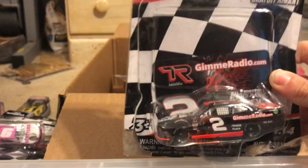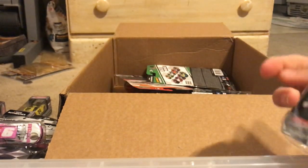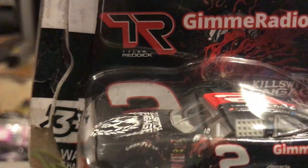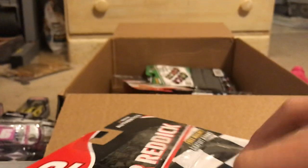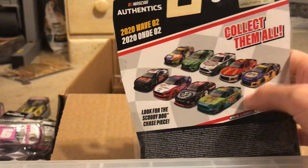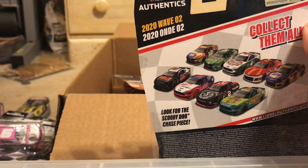Here we have a 2020 Wave 2 car — Tyler Reddick's 2020 Wave 2 Round of 12. He's got 5 wins — going to run to win the championship that season. Over here are the cars in Wave 2. I really want to get that Scooby-Doo car, that Kyle Busch car, and that Dale Jr. car. The Harvick ones are about the same as last year.